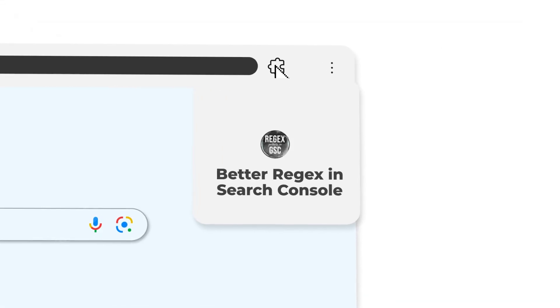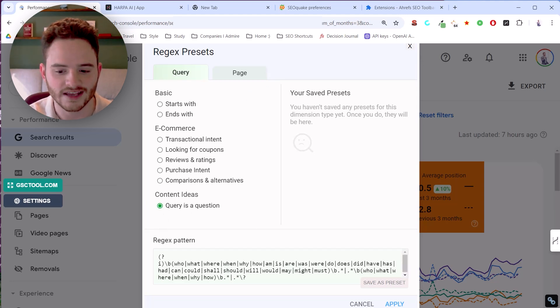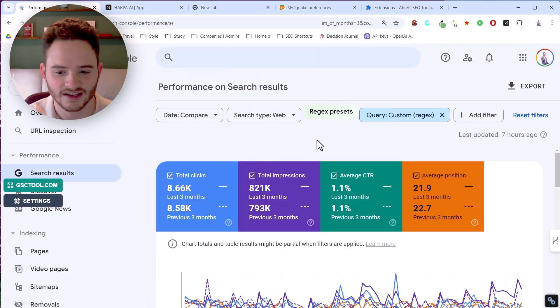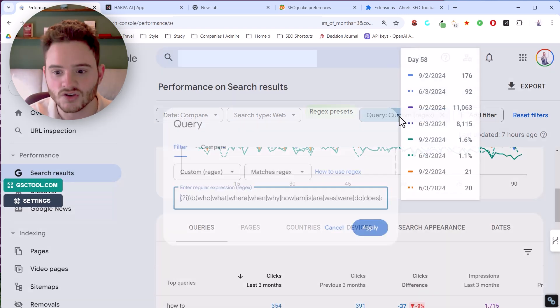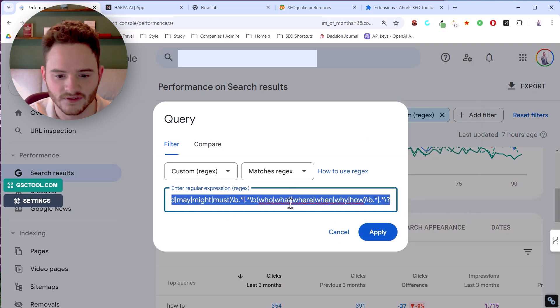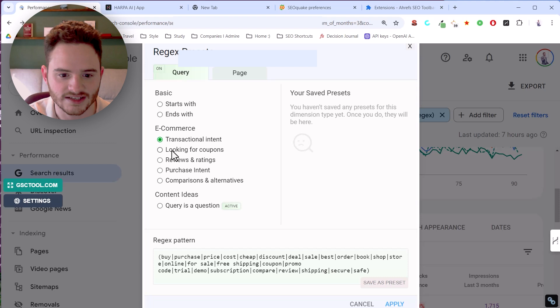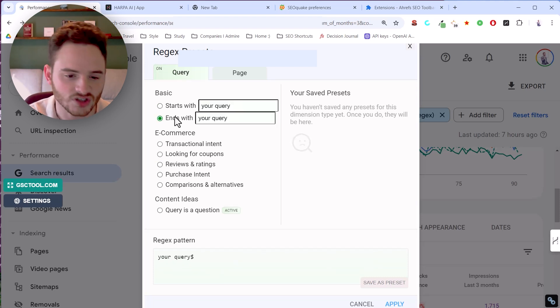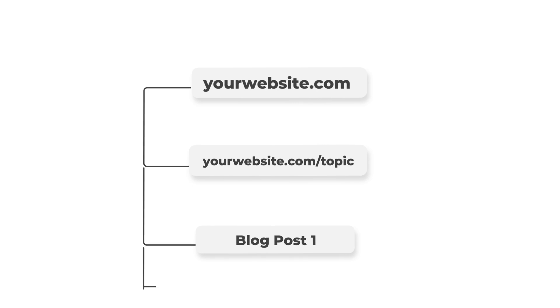There's also a really good one called Better Regex in Google Search Console. If you don't know how to use regex within Google Search Console very well, this gives you very easy options. For example, 'query is a question' will show you all keywords that are questions — like those including 'how,' 'why,' etc. You can also filter for transactional intent, looking for coupons or reviews, whether a query starts or ends with something, URLs with different subfolder levels, and more.